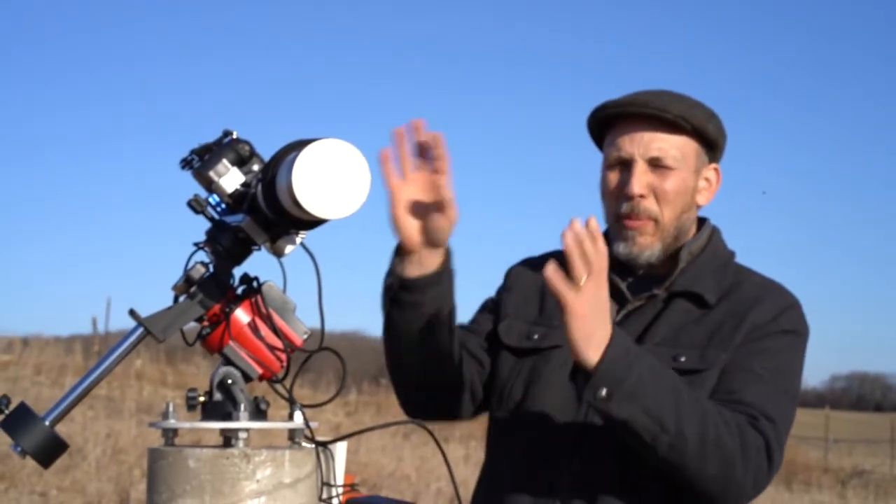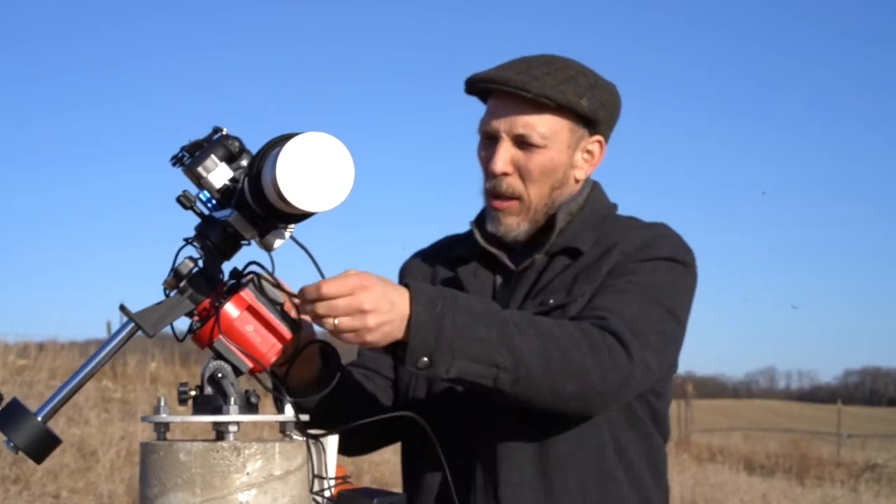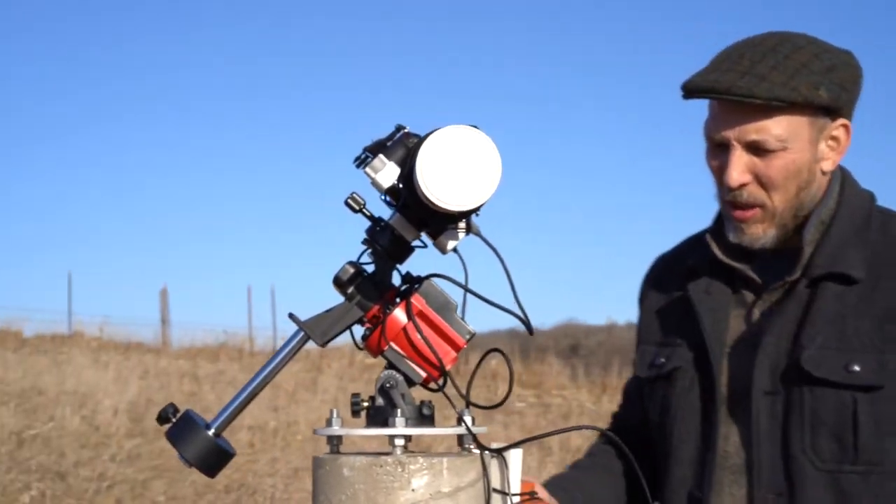I just want to make sure that when the camera turns overnight, it's not going to pull on any wires, so I'll double check that once or twice during the night.